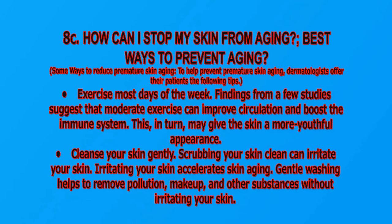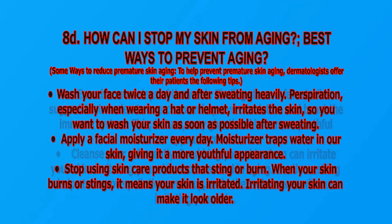Cleanse your skin gently — scrubbing your skin can irritate it, and irritating your skin accelerates skin aging. Gently washing helps remove pollution, makeup, and other substances without irritating your skin. Wash your face twice a day and after sweating heavily. Perspiration, especially when wearing a hat or helmet, irritates the skin, so wash your skin as soon as possible after sweating.